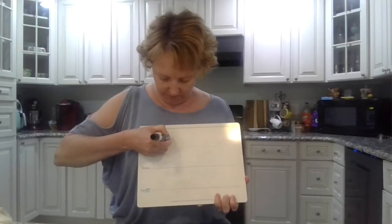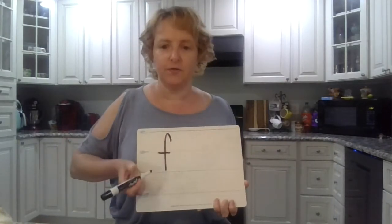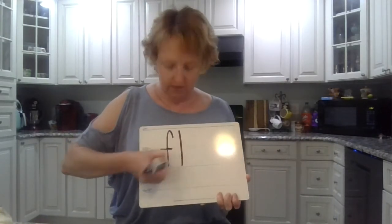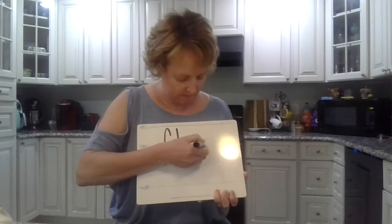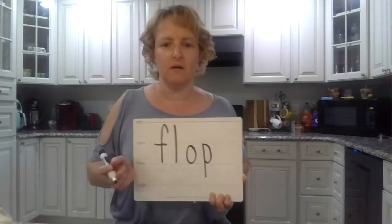Alright guys, say the sounds in 'flop,' like flip-flop. Ready? Flop. F-L-O-P. Okay, spell it. F-L-O-P. Flop. Awesome.